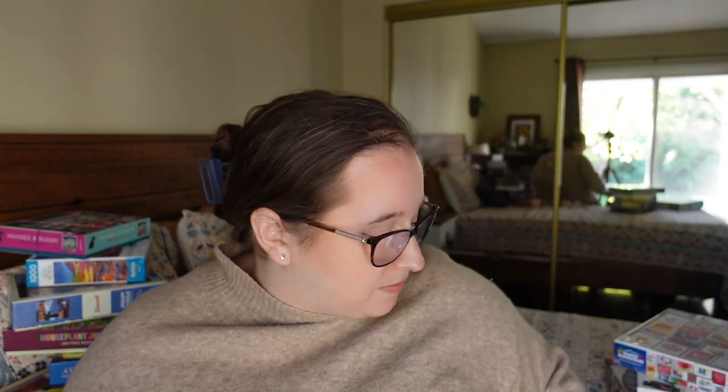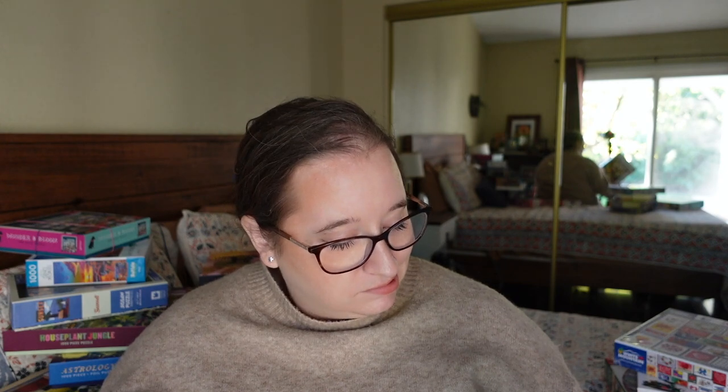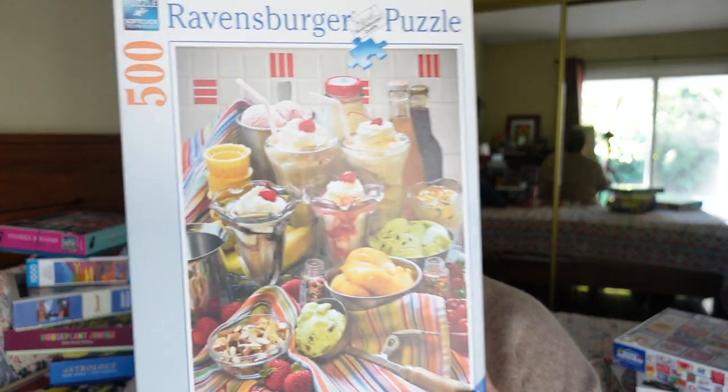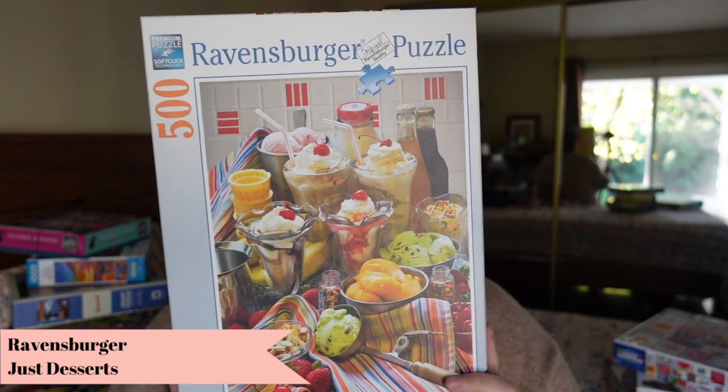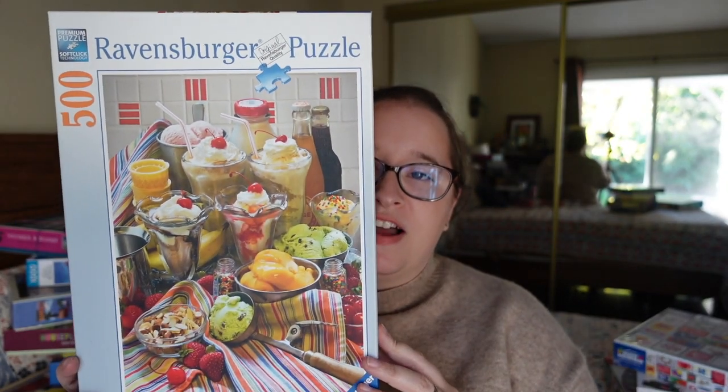Next, we have a 500-piece Ravensburger called Just Desserts — exactly what it sounds like, just a bunch of desserts and sundaes. Love the colors, love the smaller piece count. It almost has like vintage vibes to it. I think it'll be really fun.